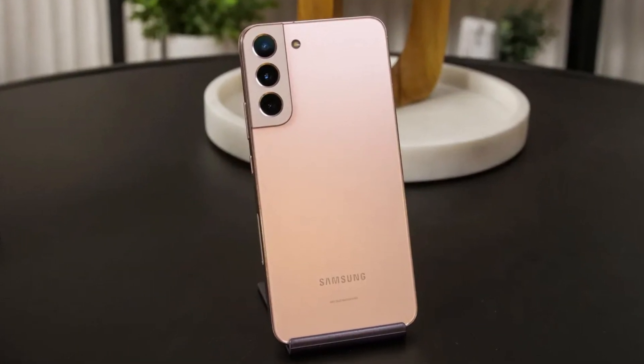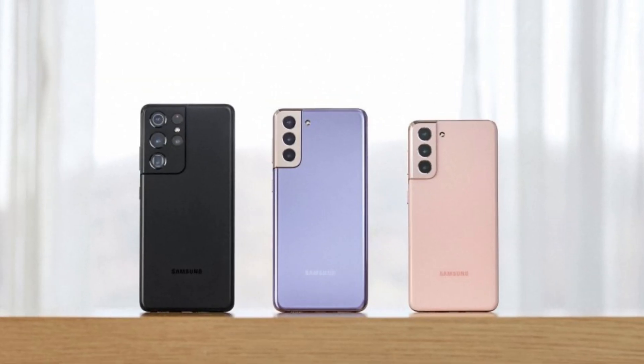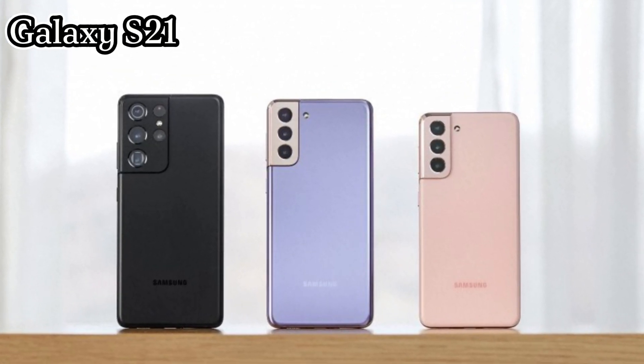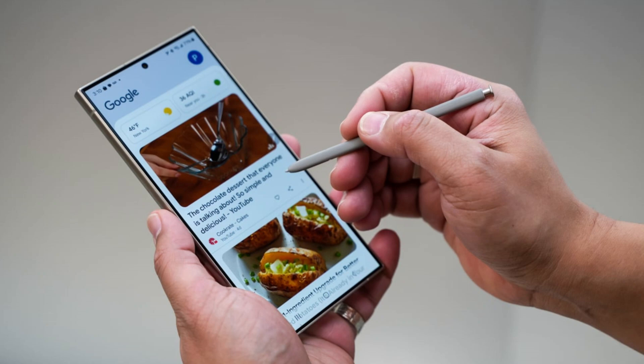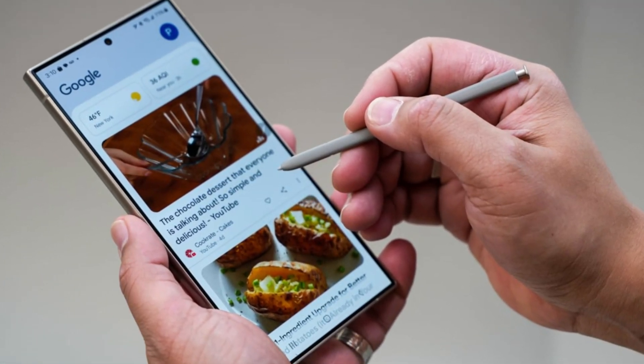What about older devices? The Galaxy S22 series might get access to the beta, but it's not set in stone. On the flip side, Galaxy S21 users are officially out of luck — there's no beta access for them. As always, take this information with a grain of salt, as Samsung's plans often shift at the last moment.